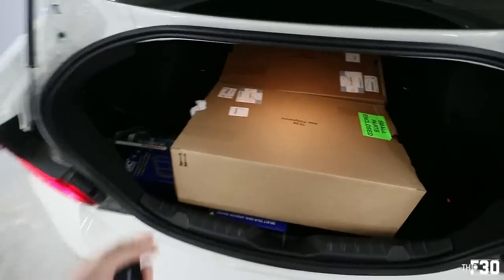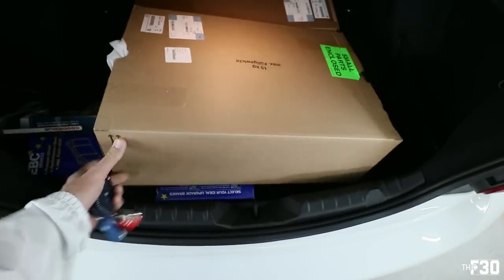I picked out some headlights that we're going to do super clean. I've never done custom headlights, but I figured this is probably the right time to do it if I'm going to do it.